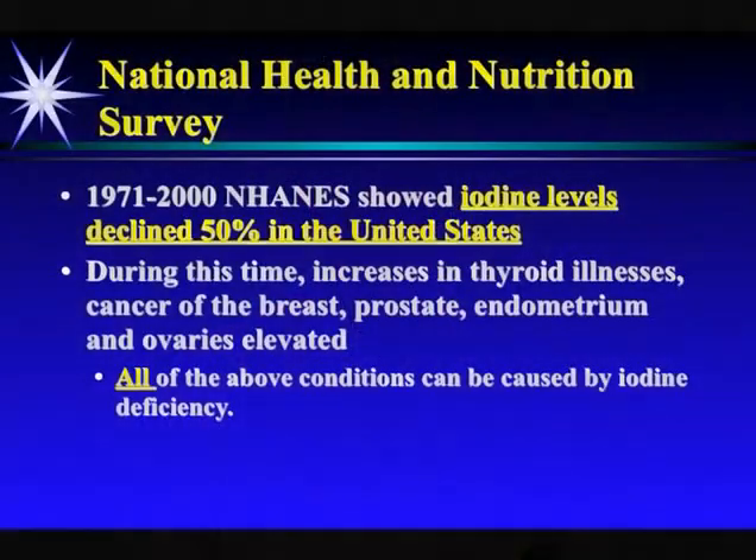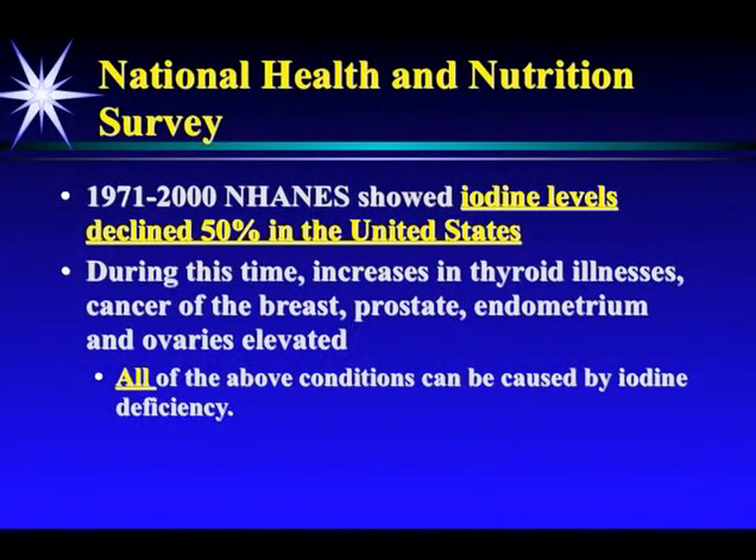During that time, iodine levels have fallen 50%. We've had increases in all the thyroid illnesses, as well as cancers of the hormone-sensitive tissue — the breast, the prostate, the endometrium and ovaries — and all those conditions can be caused by iodine deficiency.